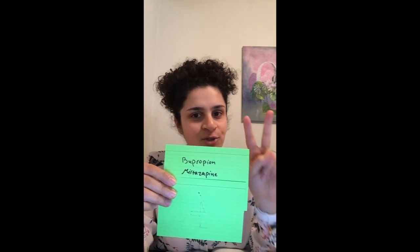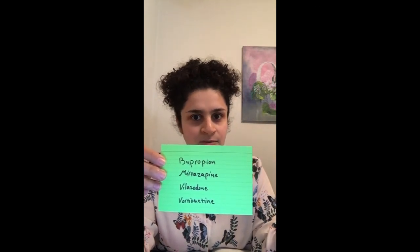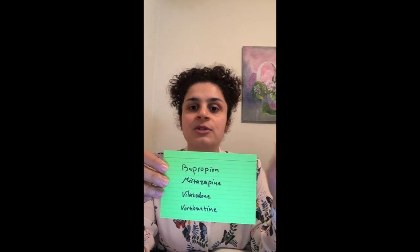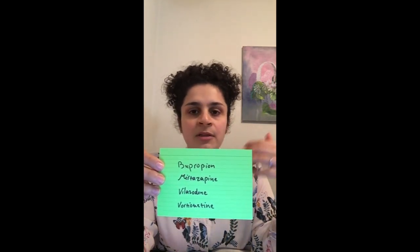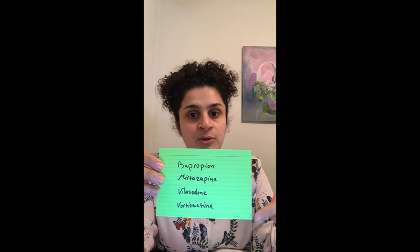That gives us four antidepressants: bupropion, mirtazapine, and the two we talked about today — vilazodone and vortioxetine. These two do block serotonin reuptake, so they're not free of sexual side effects, but their rates are lower than other antidepressants. One theory is that 5-HT1A activity plays a role in sexual side effects, and both vilazodone and vortioxetine affect 5-HT1A receptors.